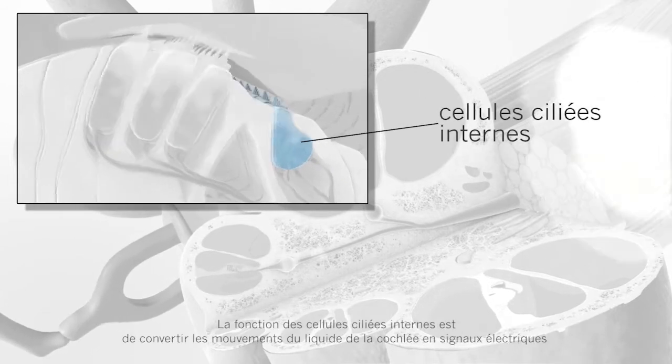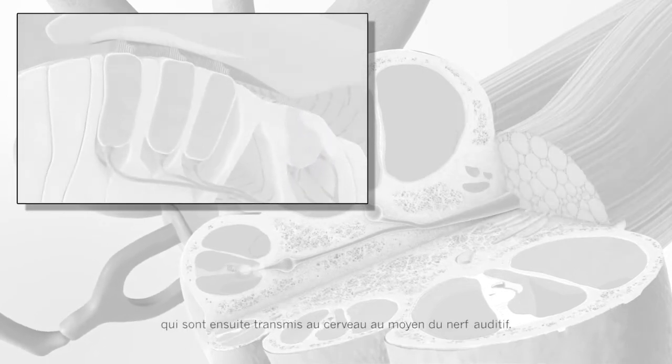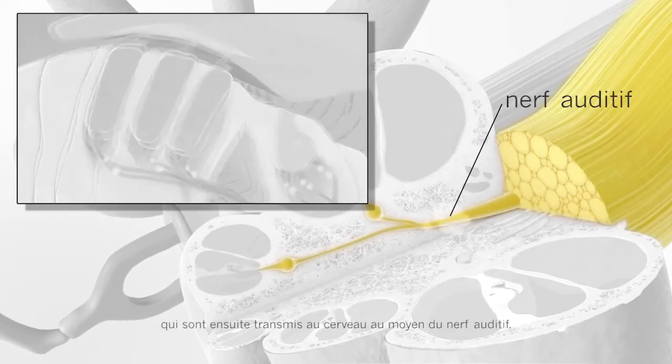The job of the inner hair cells is to convert the movement of fluid in the cochlea into electrical signals, which are then sent along the auditory nerve to the brain.